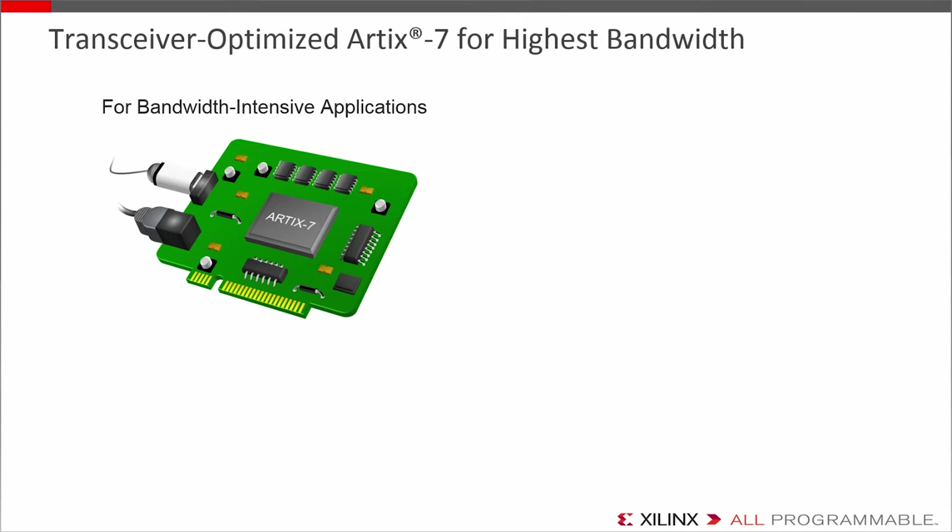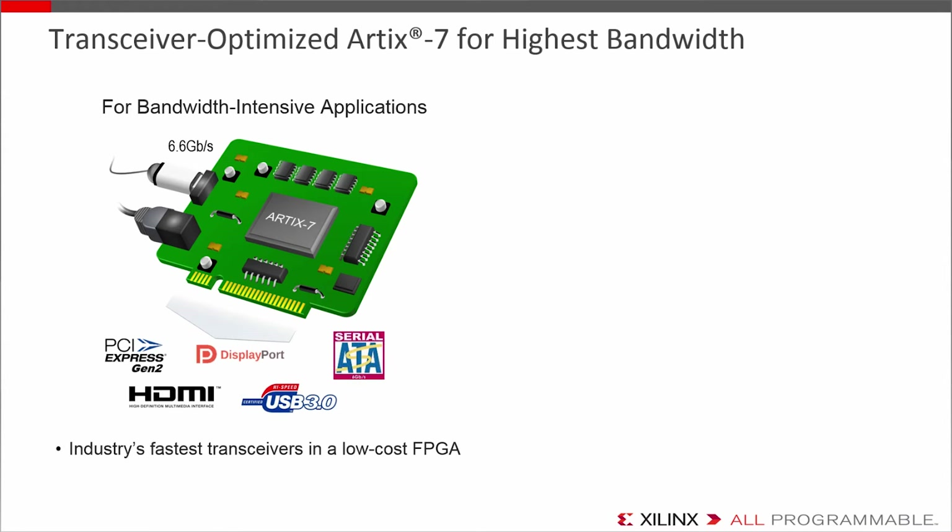Artix 7, put simply, is the performance and bandwidth FPGA. The biggest differentiator in the portfolio is its transceivers — note that Spartan 7 does not have transceivers, so if you need high-speed serial I/O, Artix is likely the way to go. At 6.6 Gbps, it's the fastest line rate in a low-cost device. Artix 7 opens you up to more protocol support, including PCI Express Gen 2 and USB 3.0. If your application is image or video processing heavy, Artix may also be a better fit — it has the highest DSP bandwidth in a programmable device in its class, and by nature of the hardware, it's much more efficient than a discrete DSP chip, in some cases 20x in terms of parallelized throughput.